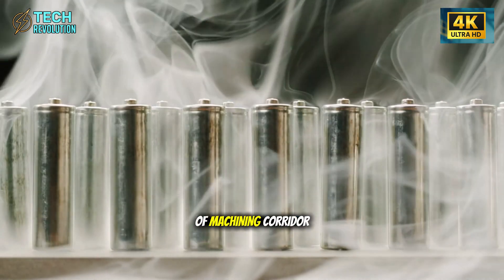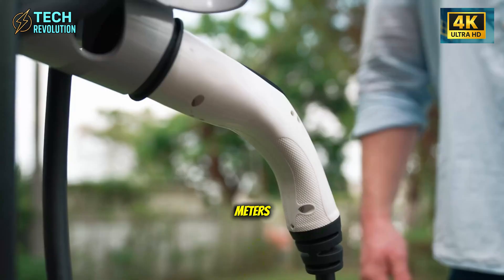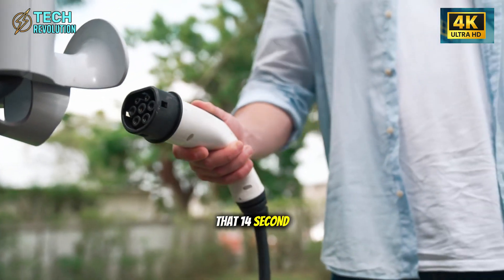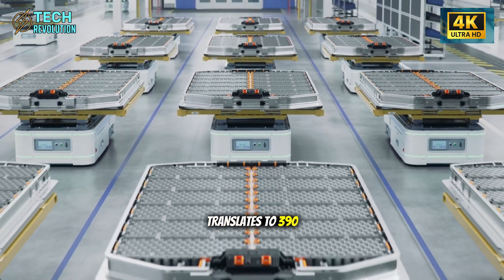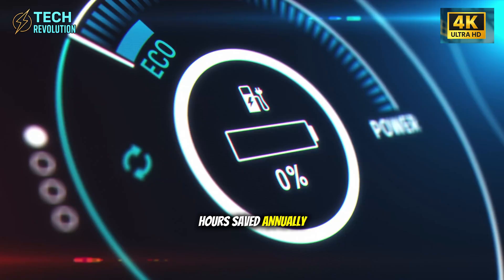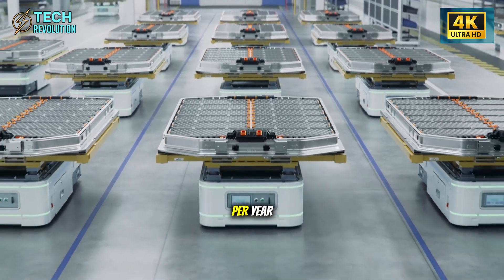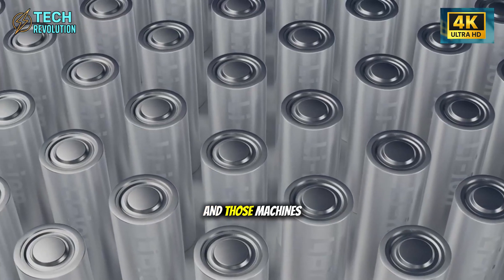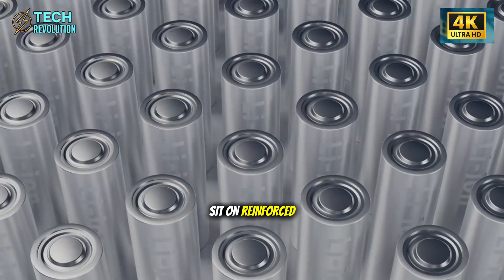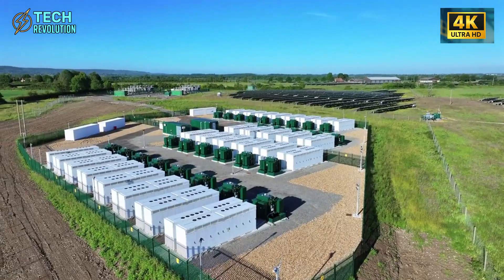Here's what the competition doesn't want you to know: Volkswagen's ID.3 requires 52 meters of machining corridor to complete this process. Tesla does it in 31 meters. That 14-second time savings per unit translates to 390 hours saved annually on a factory producing 110,000 units per year — the difference between profit and loss.